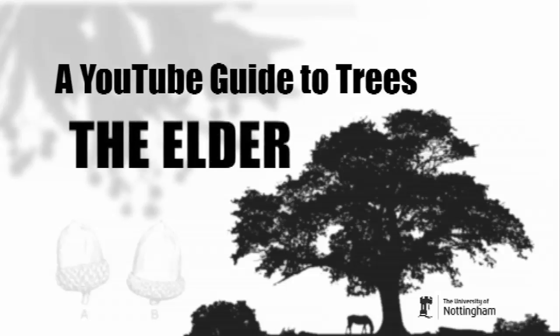This tree here is a bit of a weedy tree, a short-lived one. It's called elder. Elder comes from the old Anglo-Saxon word 'aild', which means fire.